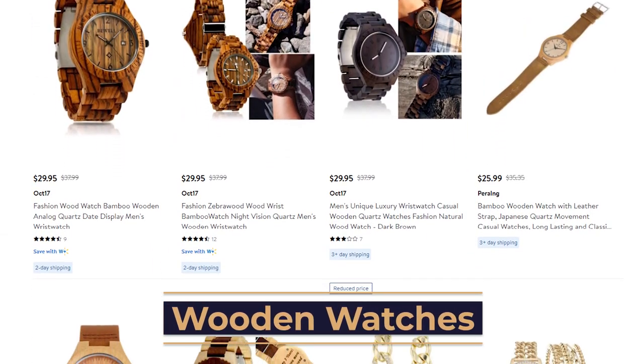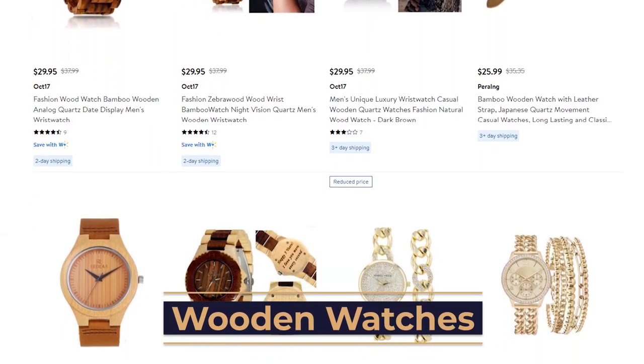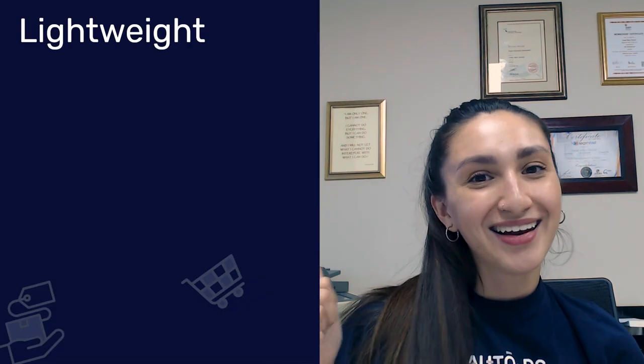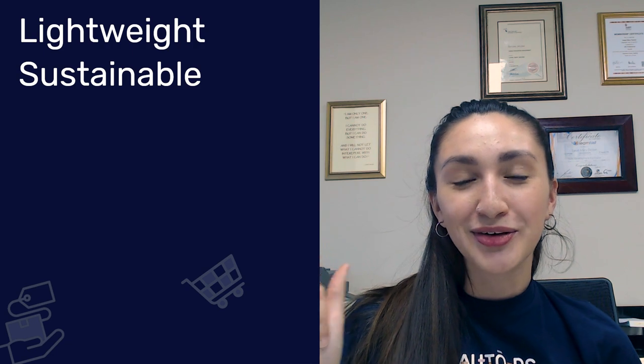The niche coming in at number seven is wooden watches. At first glance, wooden watches seem strange and very different from the standard watches we're used to seeing. However, this is precisely what consumers love about them — it sets them apart from the crowd. The use of timber to create the wooden watch is both environmentally friendly and practical, resulting in a unique timepiece that is highly desired amongst a large group of watch lovers. The three top selling points are lightweight, sustainable, and hypoallergenic.